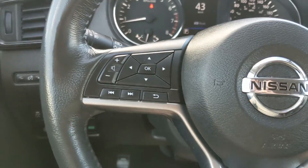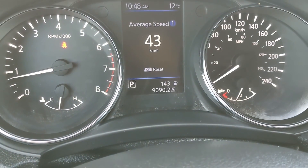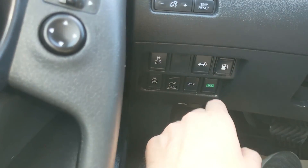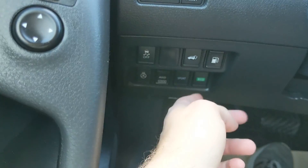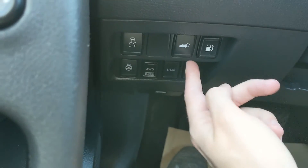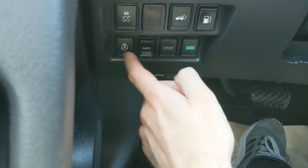Moving to the left, you also have buttons to cycle through your trip odometer for A and B mileage. Then you have your traction control shut-off, gas cap release, hatch release, eco mode, sport mode, all-wheel drive lock, and heated steering wheel.